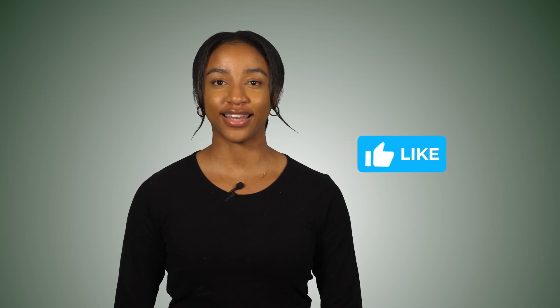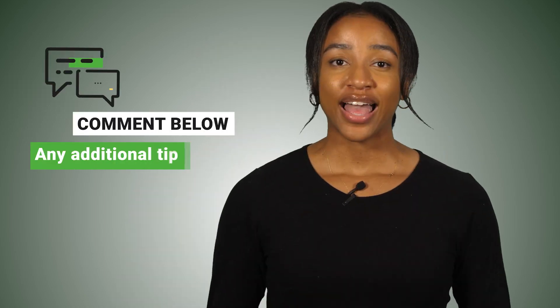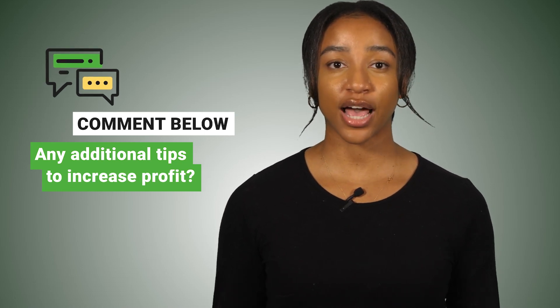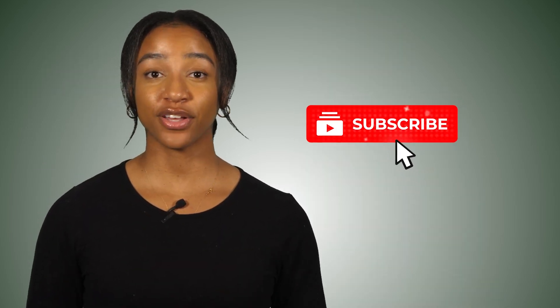I hope you found this video helpful in increasing your profitability. If you did, please give this video a thumbs up. If you have any additional tips on how you increase profit in your business, please comment them down below. Don't forget to subscribe to our channel if you haven't already, and check out some of our other videos to help you with accounting and tax in your business. Bye for now!